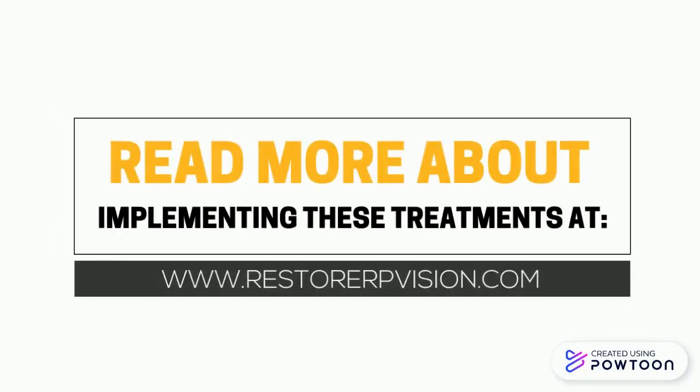Read more about implementing these treatments at restore rpvision.com.